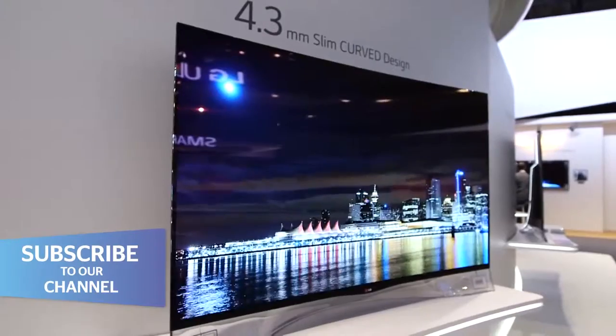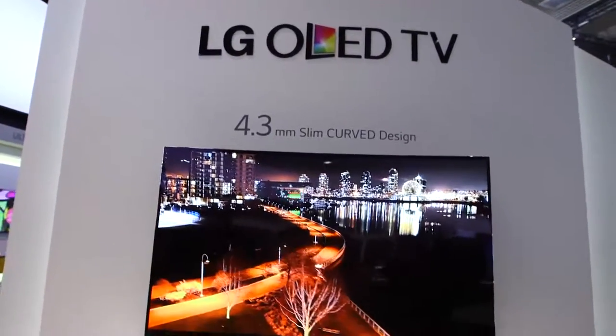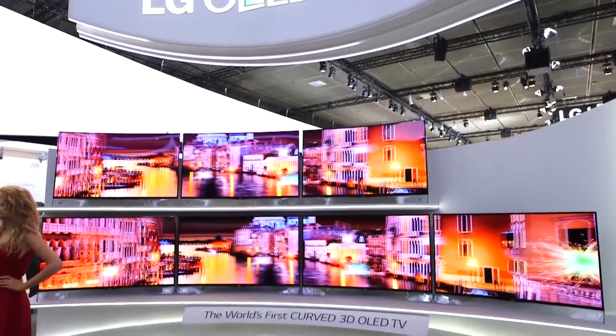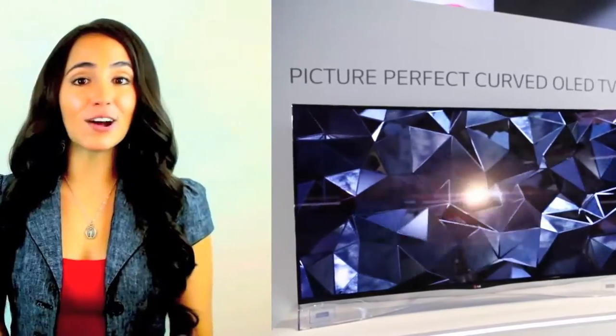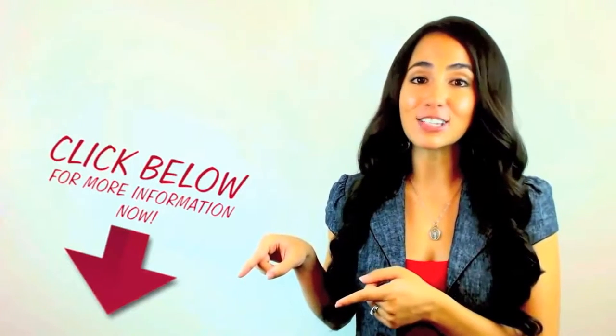While we don't have specific pricing or release details for this LG OLED TV, expect it to cost around the best part of £10,000, which is a lot of money and means that it's priced firmly in the early adopters category. You can find out more about this by clicking the link in the description.